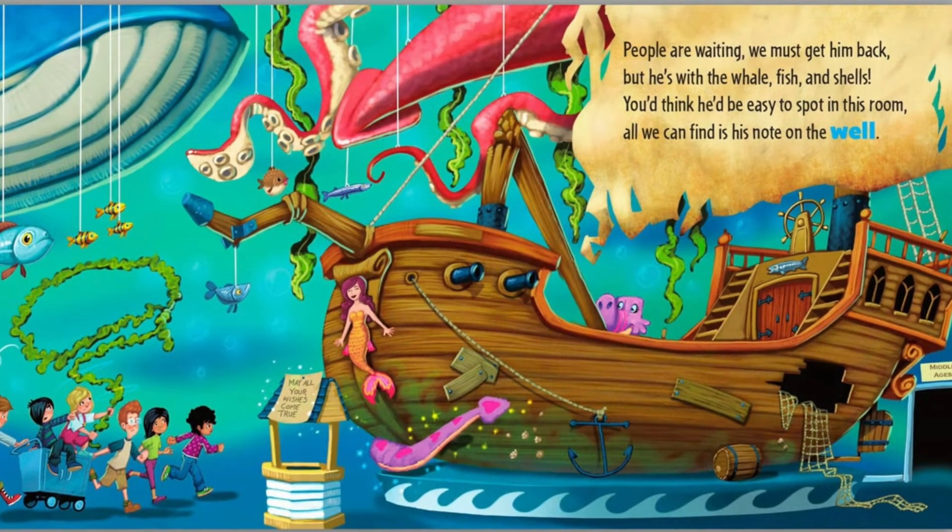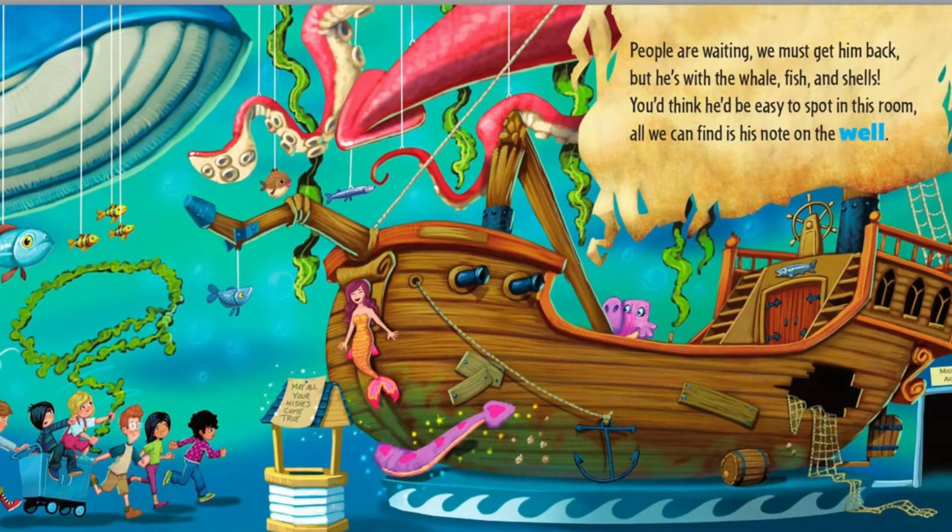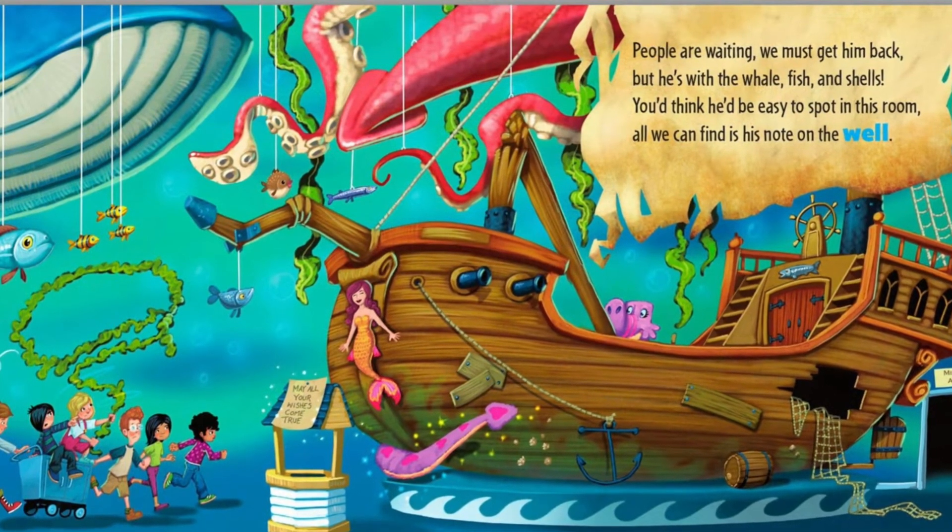People are waiting. We must get him back. But he's with the whale, fish and shells. You think he'd be easy to spot in this room. All we can find is his note on the well.